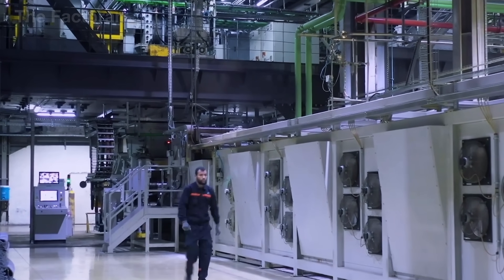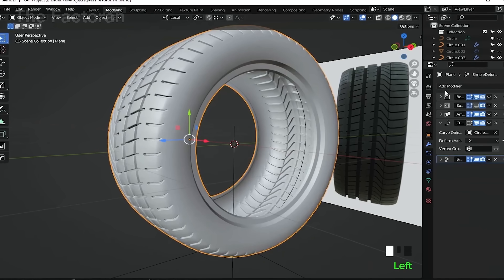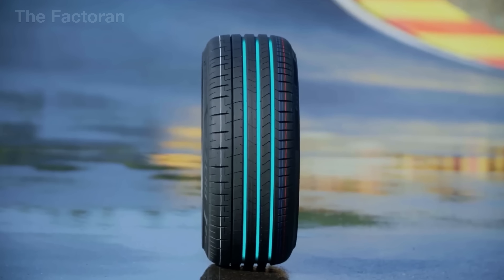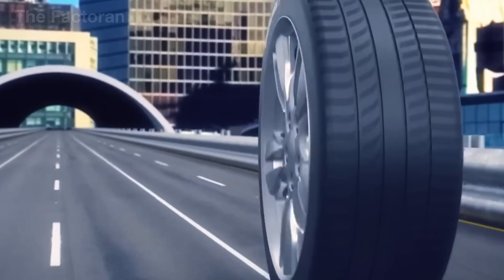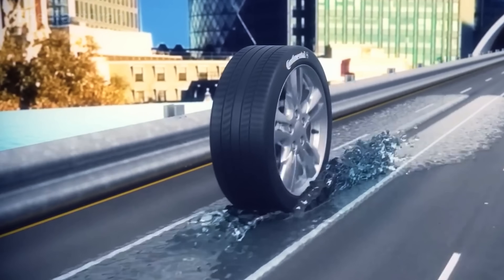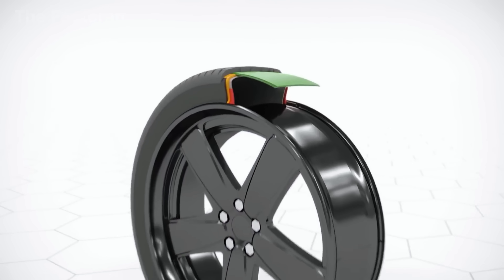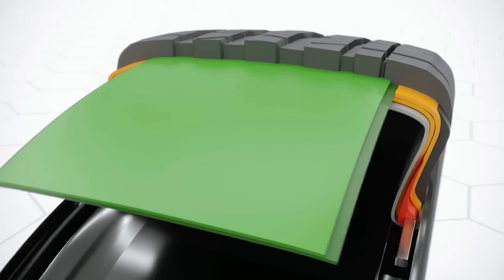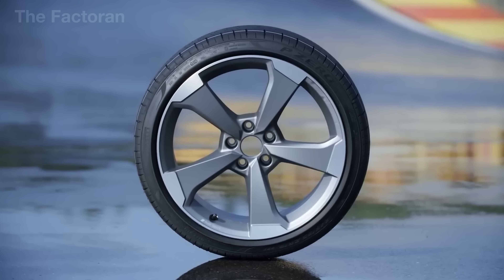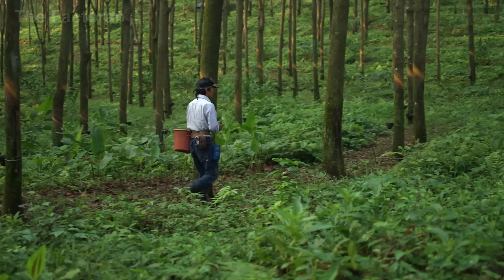Before any materials enter the production line, tire design is carefully developed using digital models. Engineers must calculate the cross-sectional shape, ply structure, tread pattern, and rubber composition to achieve the ideal balance between grip, durability, load capacity, and noise reduction. Depending on the intended use — whether for high-performance sports cars, heavy-duty trucks, or everyday passenger vehicles — each type of tire requires a unique design. Every detail is digitally simulated and virtually tested before moving to physical manufacturing.